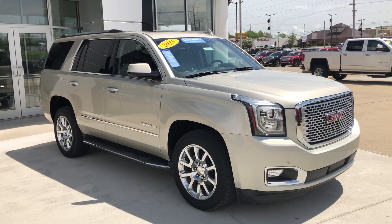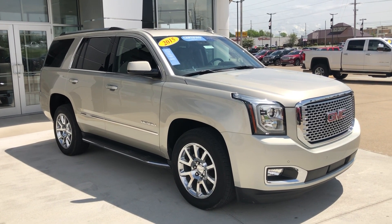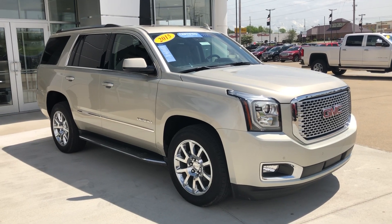Hello and welcome to Uvalor Buick GMC Online Showroom. Today we're going to have a quick look at this 2015 certified pre-owned GMC Yukon.